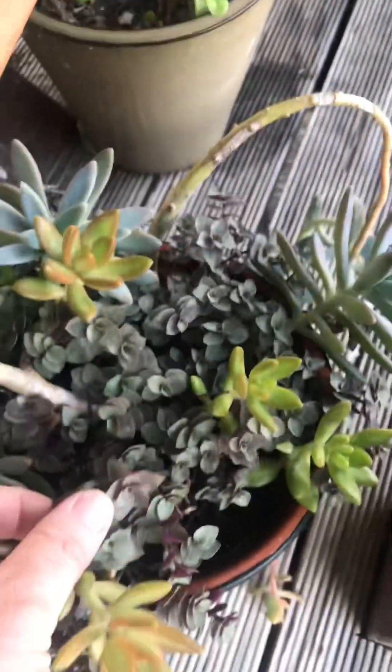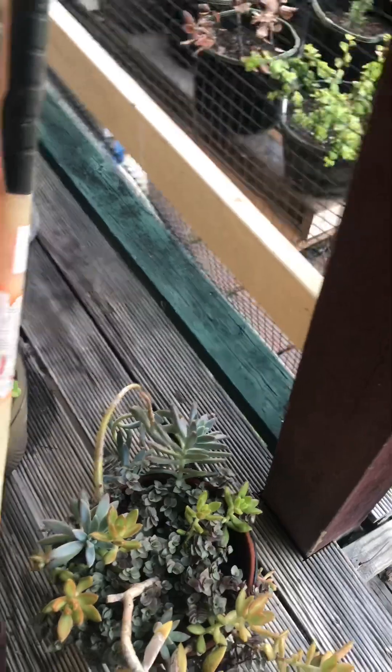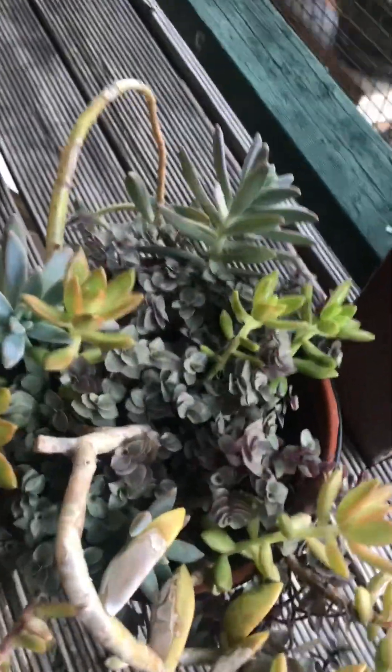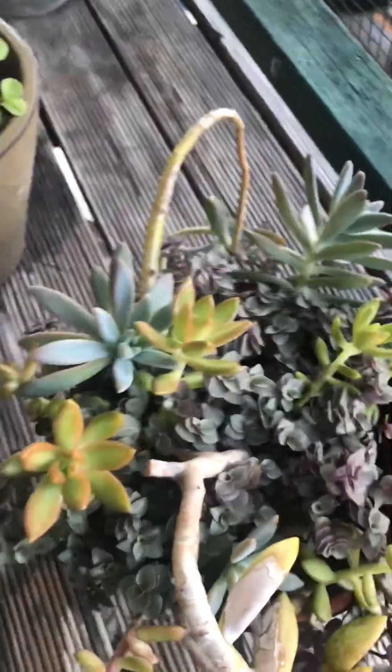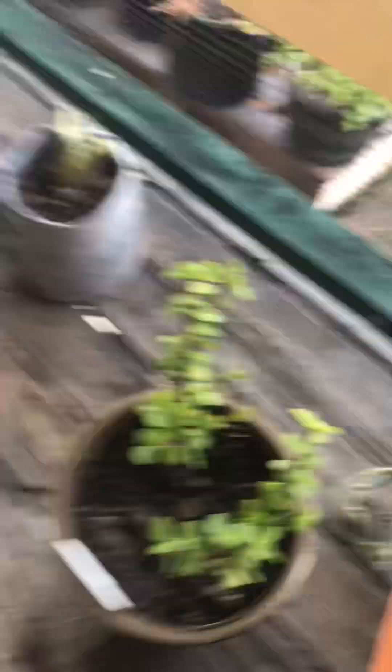This one funnily enough — a piece just dropped in there and I mustn't have noticed it. I had it sitting inside and didn't touch it for a bit. Came back about a week and a half, two weeks later, and it was growing in it — so I just left it and let it go. Some more jade cuttings.